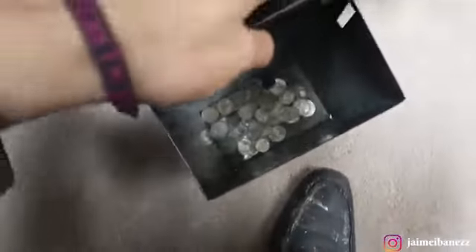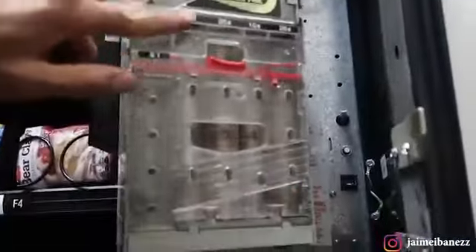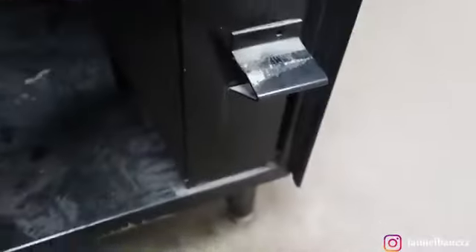A lot of people ask me why I take all the coins out if customers aren't going to get change. To clarify: I don't take money from the coin mechanism — that's what gives people back their change. The money I make goes into a separate little black box at the very bottom, which is what I just emptied out.